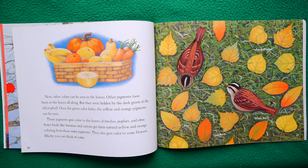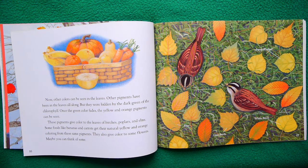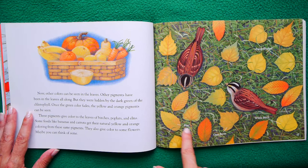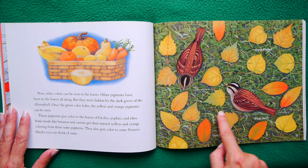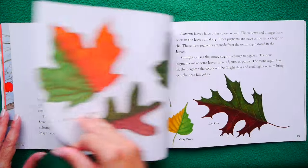Once the green color fades, suddenly you see the yellow and orange pigments that were there the whole time — that's just mind-blowing. These pigments give colors to the leaves of birches, poplars, and elms. Some foods like bananas and carrots get their natural yellow and orange coloring from the same pigments. They also give color to some flowers. On here they show us more leaves: the elm, the gray birch, the white birch, and the aspen. Aspens are quite beautiful.